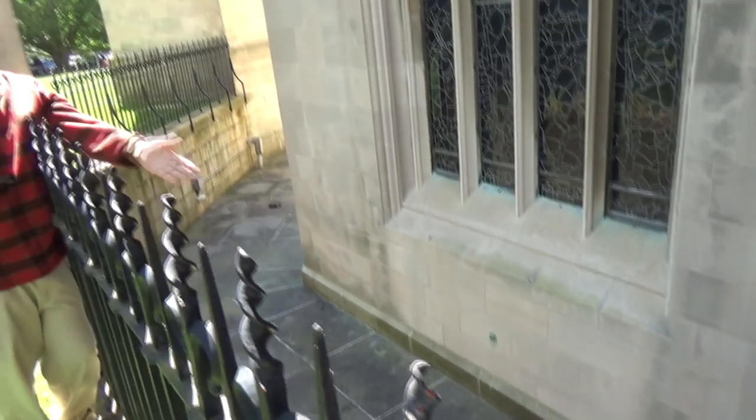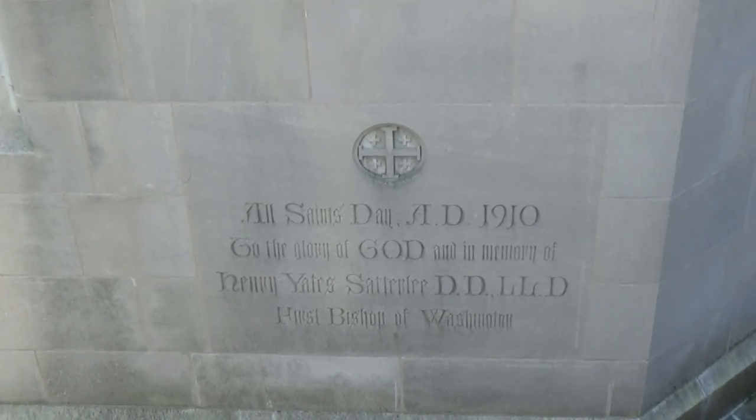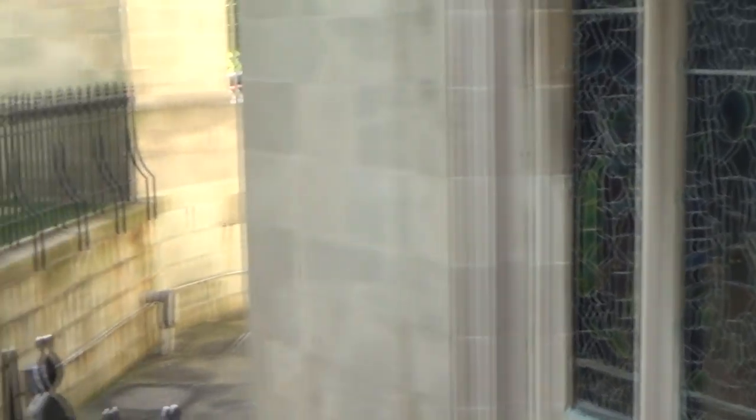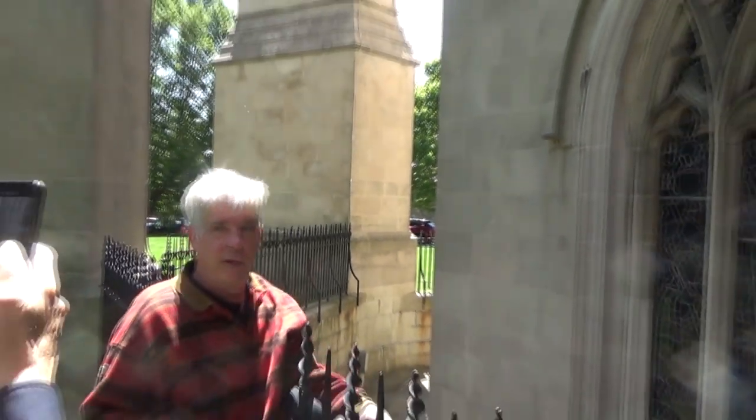The cornerstone is at Bethlehem Chapel. That chapel we were seeing inside is dedicated to the first Bishop of Washington, Henry VIII Satterley. When they set this stone in the spring of 1910, it was actually his grandson, Henry VIII Satterley III, wielding the trowel.